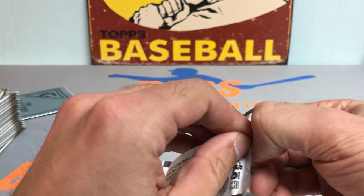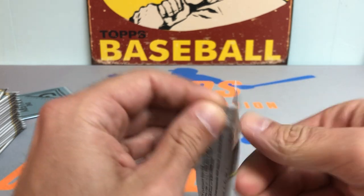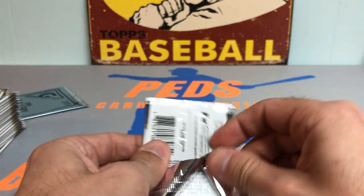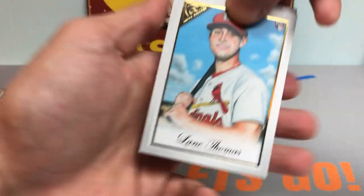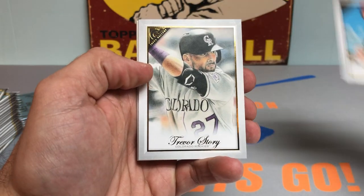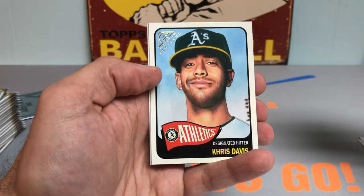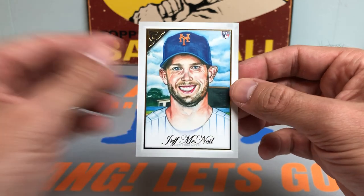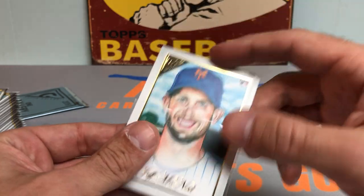Let's get to pack number two. Also looking for potentially some numbered cards. There's a rookie card on top — we got Elaine Thomas. Got Trevor Story. Ryan Helsley, rookie card. Chris Davis, 65 Topps design. And how about that — a very nice Jeff McNeil, the Flying Squirrel, Jeffy McHits, rookie card to kick us off.